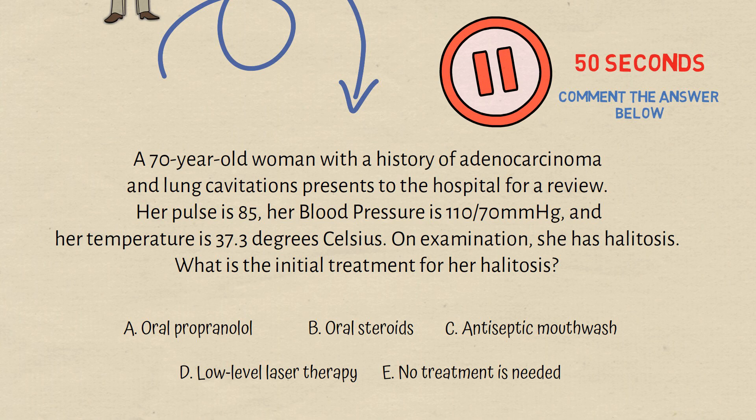On examination she has halitosis. What is the initial treatment for her halitosis? The correct answer is antiseptic mouthwash.